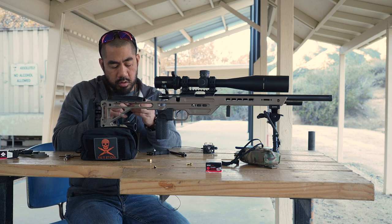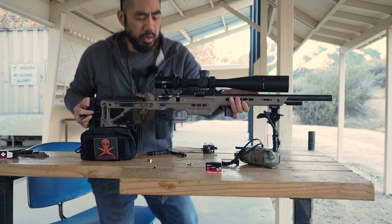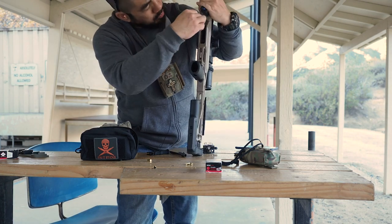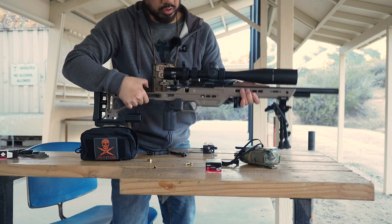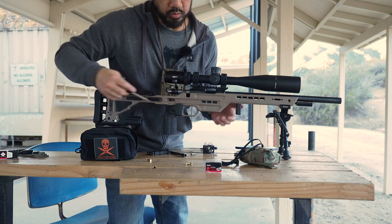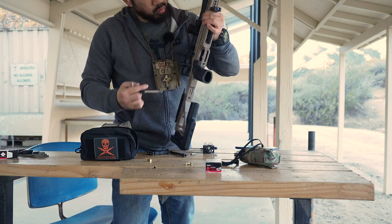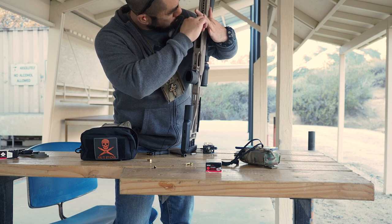I'm trying to remember what size bolt is on this. I really wish we went to metric on everything — I don't think standard is the way to go anymore for a lot of this stuff. Who wants to deal with fractions? It's a lot easier to just know 5mm or 4mm versus three-sixteenths, one-quarter, five-sixteenths, seven-eighths, etc.